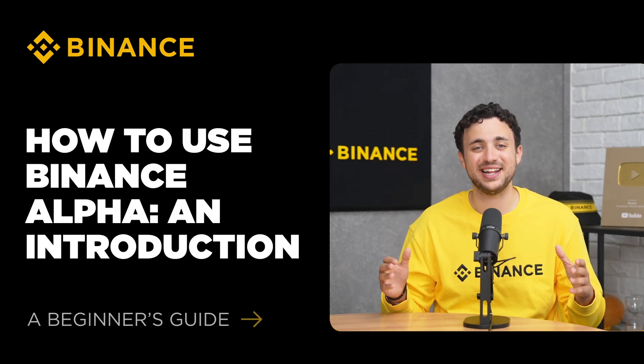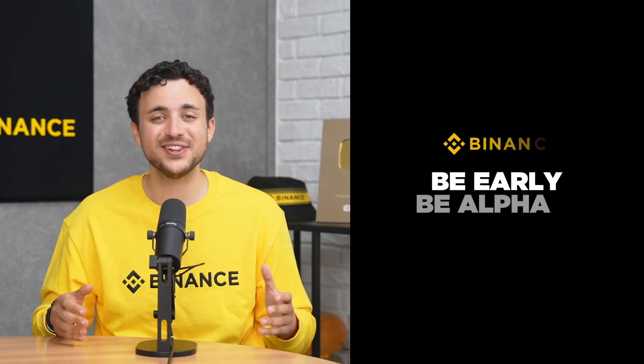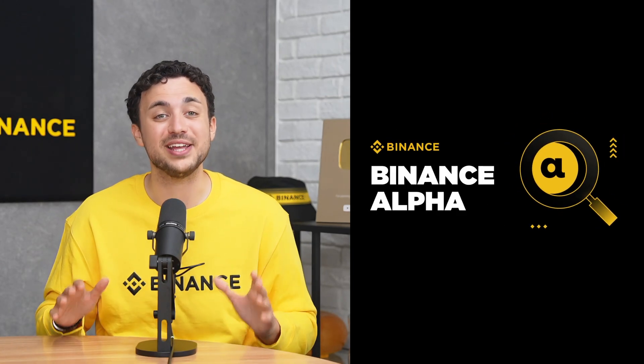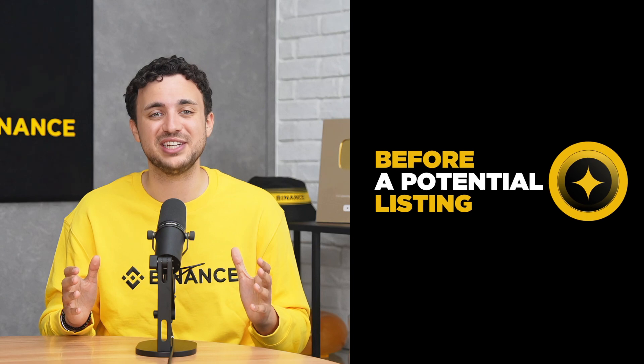Hey there, I'm Sammy from Binance, and today we're diving into Binance Alpha. Ready to unlock the potential of promising early-stage tokens? Then you've come to the right place. In this video, we'll do a short and simple introduction on Binance Alpha, the Binance Alpha 2.0 upgrade, and a quick tutorial on how you can access the new Binance Alpha on our exchange. Now, let's break it down.